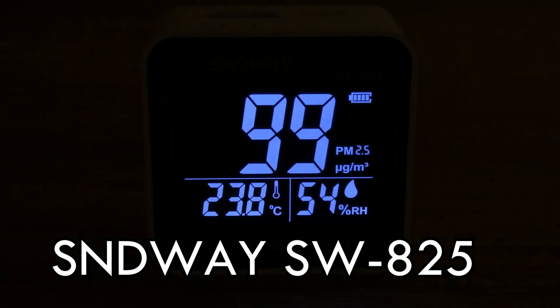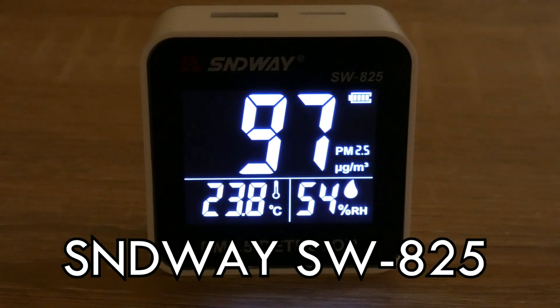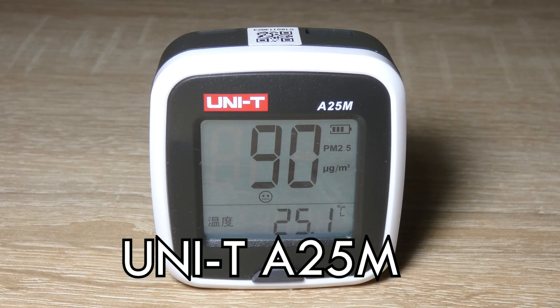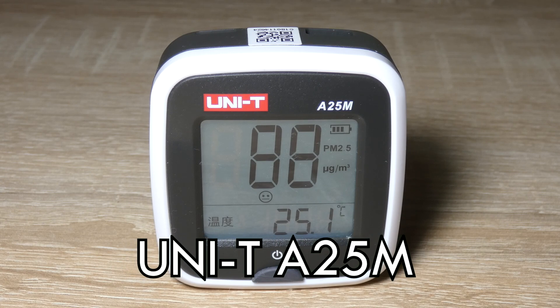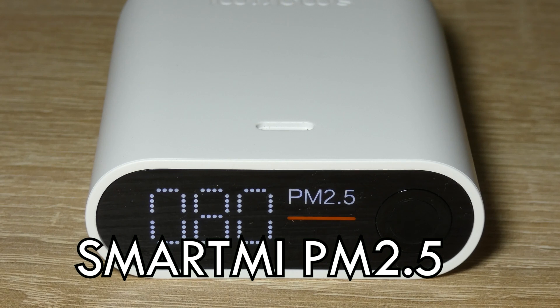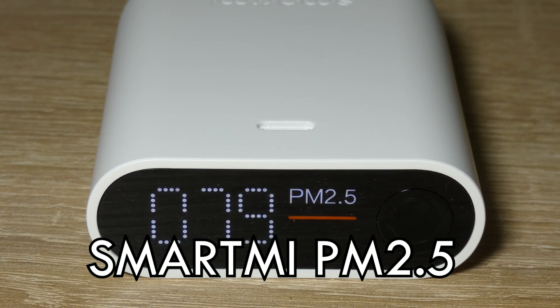The first product is the SNDY SW825, costs $60. The second product is the UNI-T A25M, costs $50. The third product is the SMARTME PM2.5 air quality monitor, costs $50.